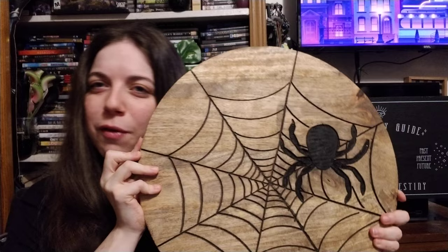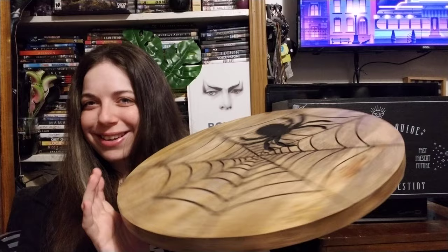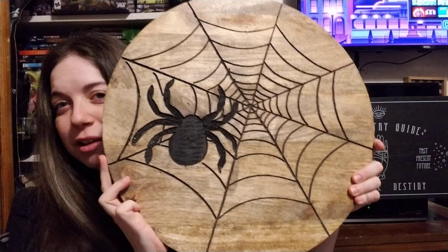The next thing I got is this huge spider — I've heard it called a carousel, but to me it's more like a turntable type of thing. I love spiders so I love it.